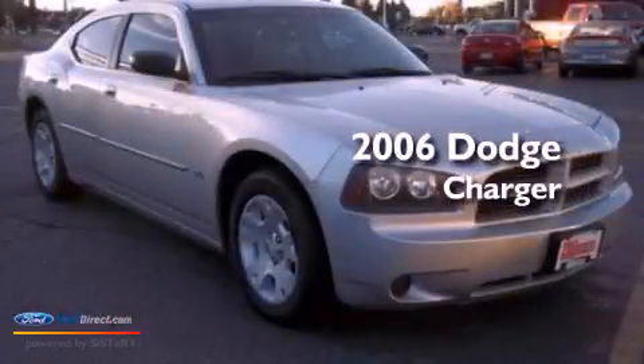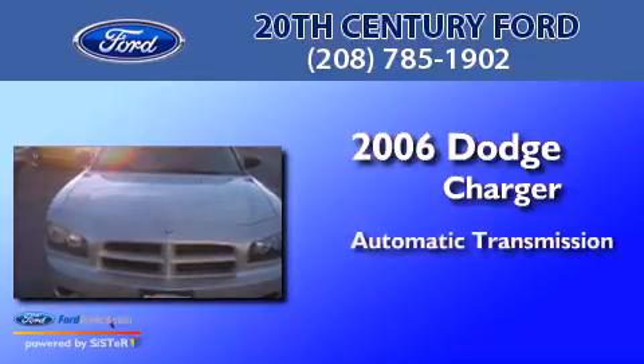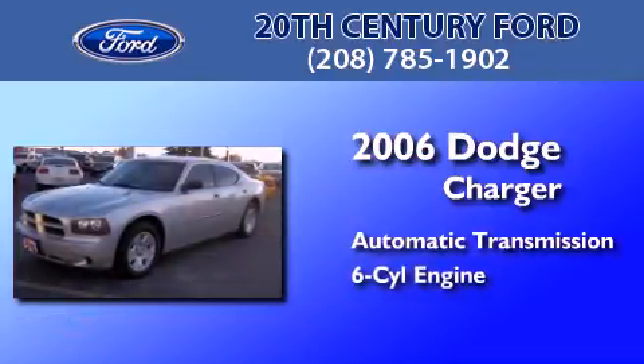This is a 2006 Dodge Charger. This four-door sedan has an automatic transmission and a 3.5-liter V6.